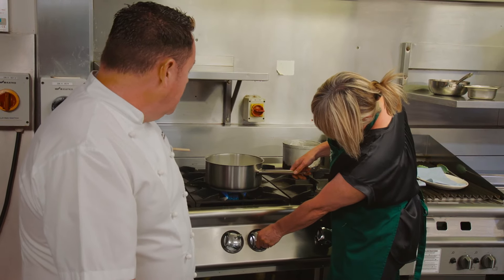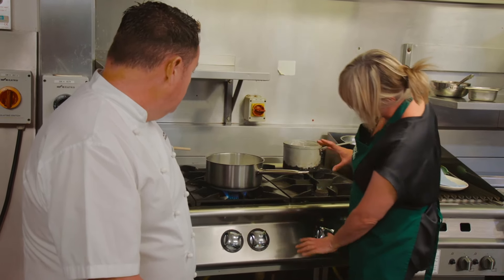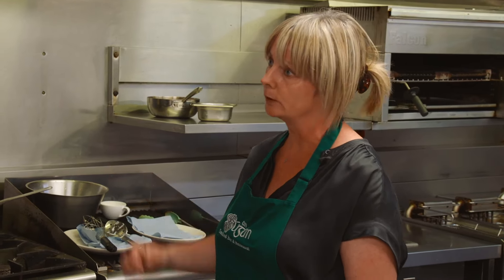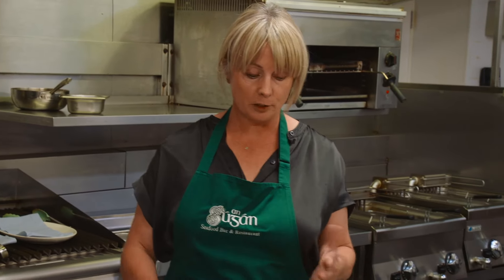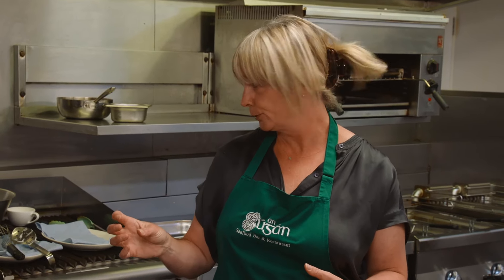How long do you cook that for? About six to ten minutes. It's cured fish anyway, so we're just warming it through — the cooking process has already started. We're going to serve it on a bed of colcannon: mashed potatoes with York cabbage, some spring onion, and herbs through it.